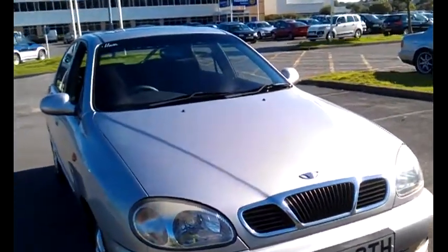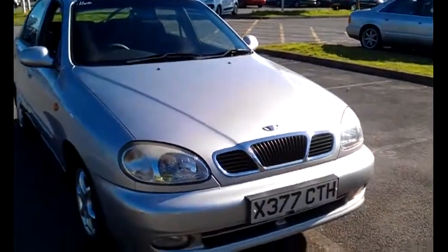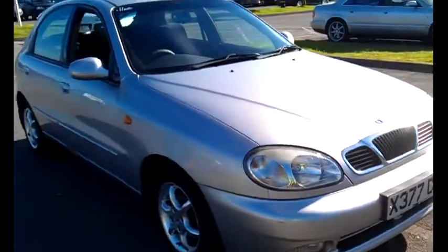Hello and welcome to this little video for this Daewoo Lanos. I'm Neil, so welcome car buyers. This is a little video clip just to tell you a bit about this car. Five door, 1.6, with only 47,000 miles on it.